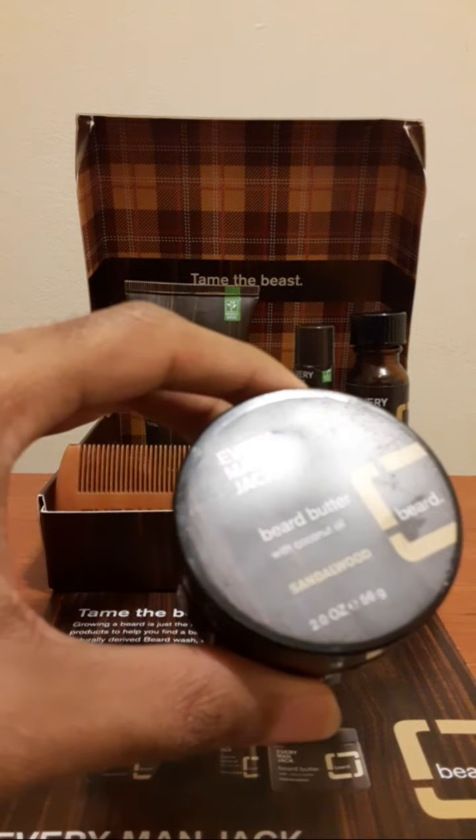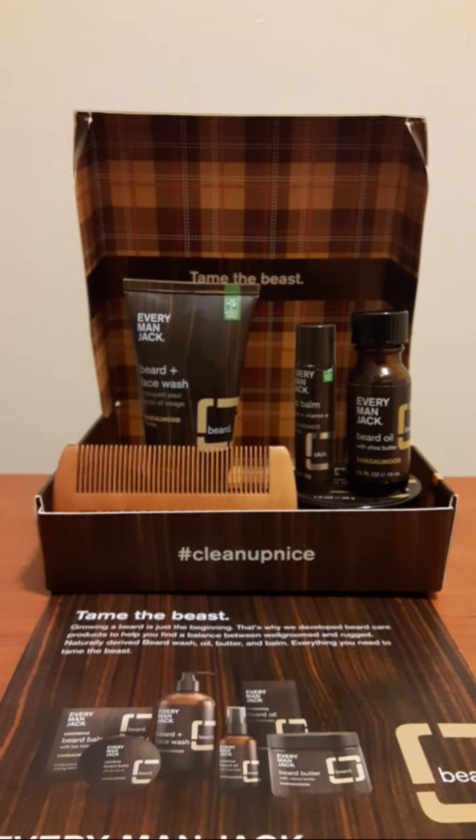Today we're going to be checking out the beard butter, and then tomorrow we'll move on to the beard balm. Let's take a look at the packaging — absolutely fabulous, beautiful, amazing. You know, gorgeous packaging. It's such a good-looking product. I love the brown.